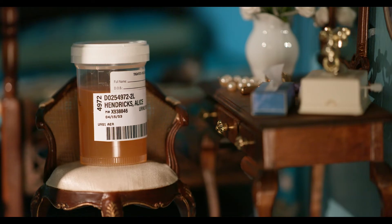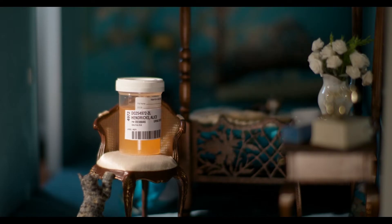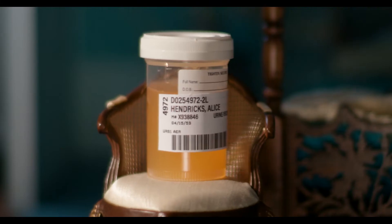Urine cultures are only supposed to be ordered and collected if there are clinical signs and symptoms of a urinary tract infection, or if a patient is in a special high-risk group. I wasn't collected under any of these circumstances. I was collected only for urine stink.